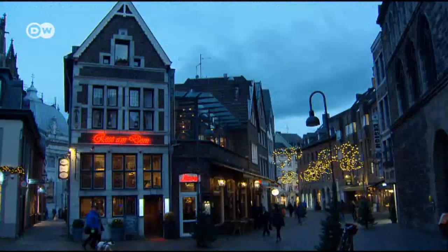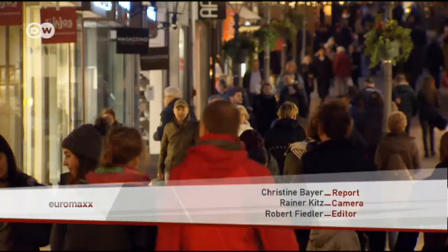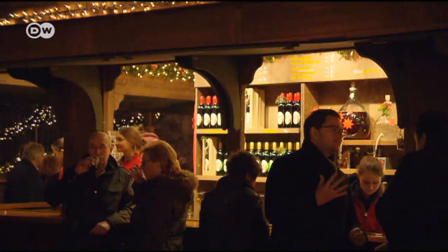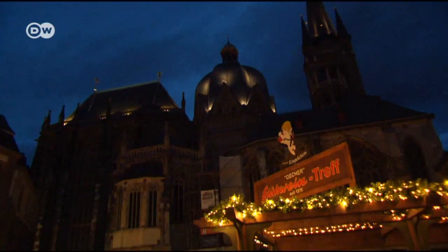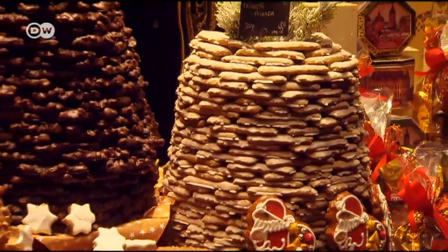The cookies are named after the English word 'to print' — the mould is stamped into the dough. As darkness falls, it starts feeling more and more Christmassy. The market begins to fill up. And even if you're not feeling like having anything sweet, you can't go a day in Aachen without seeing gingerbread cookies somewhere.